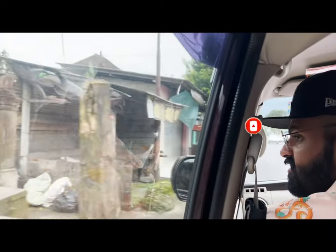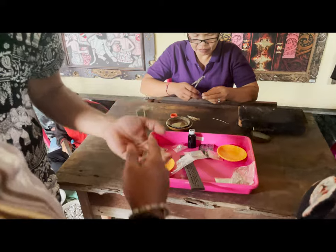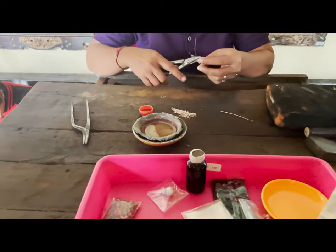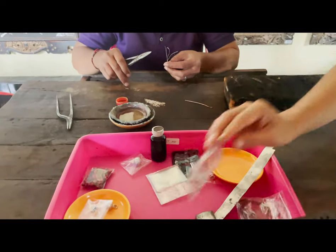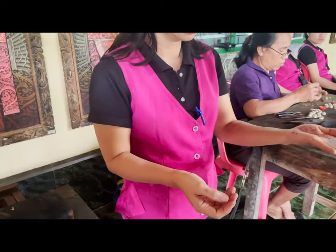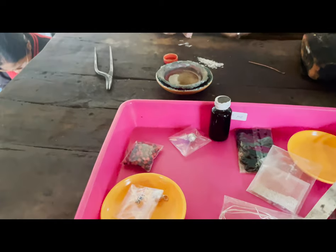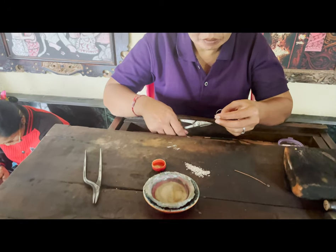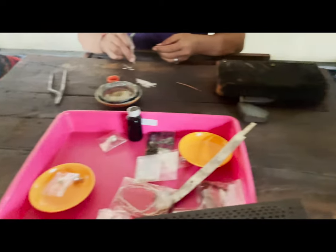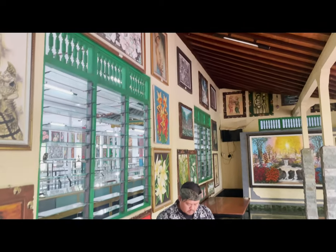Most of these tour places are free to enter. The next place was the silver factory, where they explained the process of how they make silver and break it down to make silver jewelry and statues, which they sell to customers. Everything here is pure silver products. There were also paintings and a lot of art galleries, as Bali has a lot of art around the whole area.